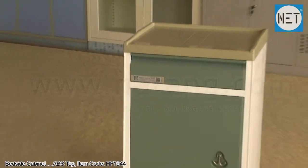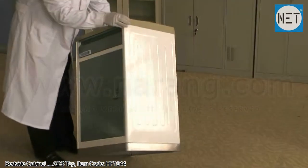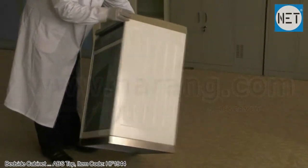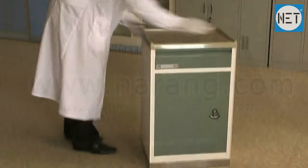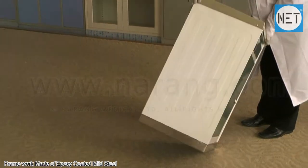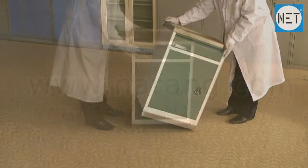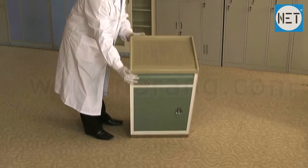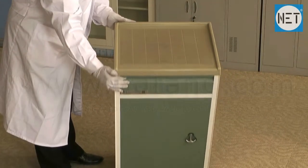NET HF1944 Bedside Cabinet with ABS Top and Stainless Steel Bottom. The remaining framework of the cabinet is made of epoxy coated mild steel. The top of the cabinet is made of high-quality ABS plastic.